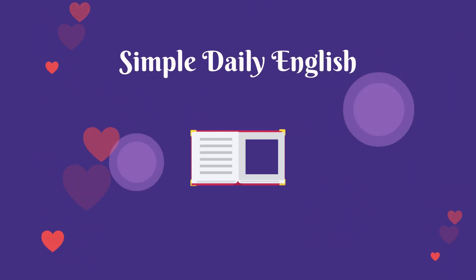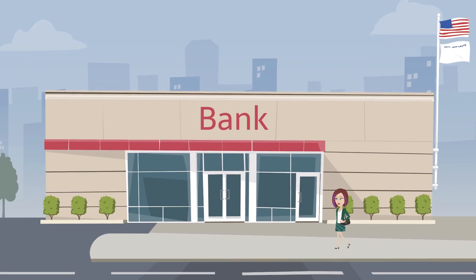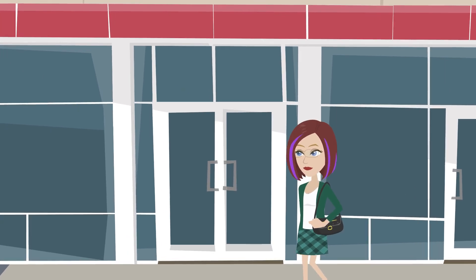Welcome to Simple Daily English at the bank. Inside a bank, Emma, a young professional, approaches the customer service desk.